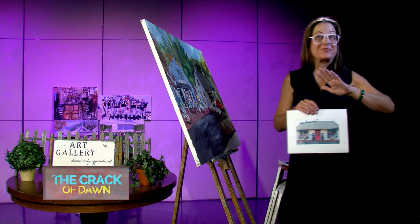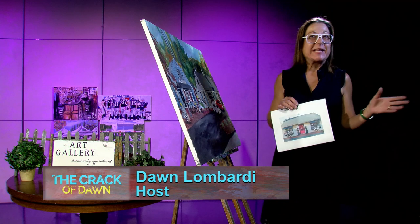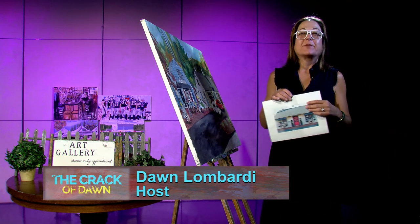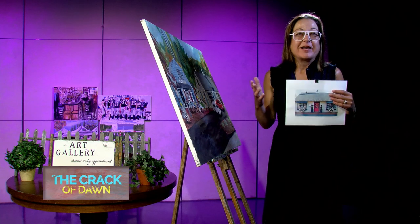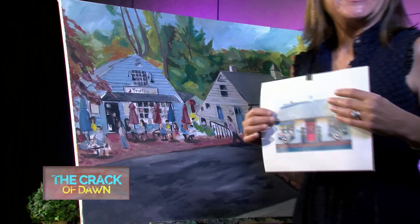Welcome to the crack of dawn. I'm so excited that you're tuning in. It's so fun. My directors are all here, my cameraman. Everybody's here. And we work as a team. We're just so happy to be here.